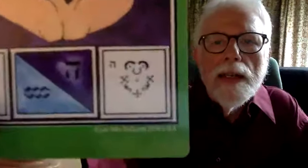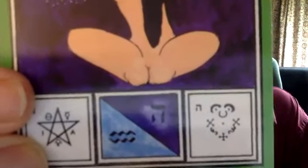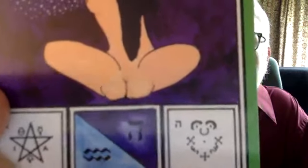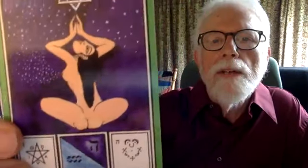Tzadi is one of the 12 simple letters and represents the zodiac sign of Aquarius. The tarot trump that represents Aquarius is the star card. You'll notice on my deck the Hebrew letter assignment has been switched to He, but it's assigned to Aquarius. In the Thoth deck and my deck, the Tzadi is attributed to the emperor.